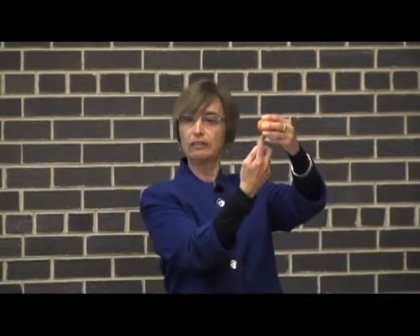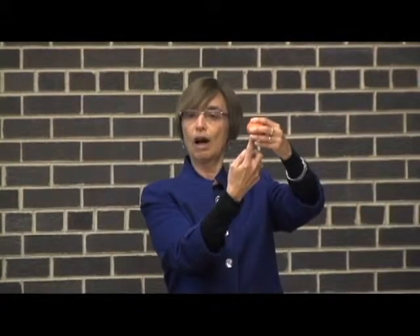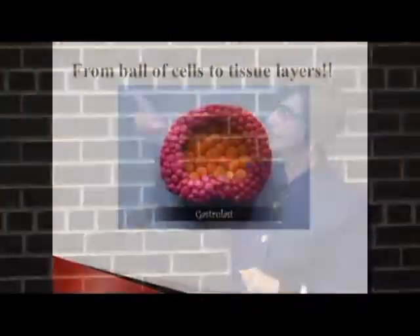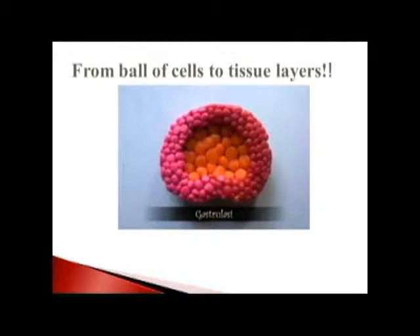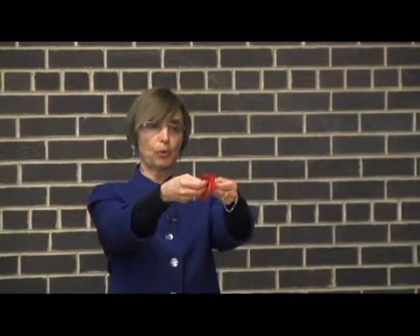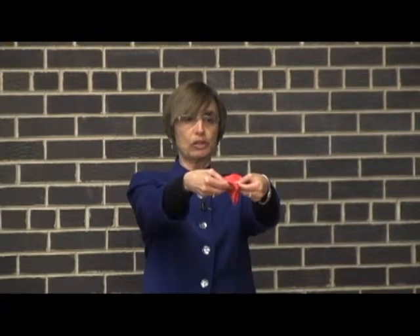At one end the blastula begins to drop in, and cells move along the outside and inside to form the three germ layers. The other thing mentioned was the formation of the neural tube and brain. On the outside of this three-layered embryo, cells begin to move and fold, forming a pocket that comes together and closes — with the top being the brain and the remainder being the neural tube, which goes on to become the spinal cord. You've all heard of spina bifida — children born with spina bifida. That happens because the neural tube doesn't close all the way due to some kind of genetic abnormality.